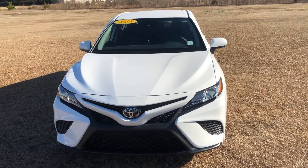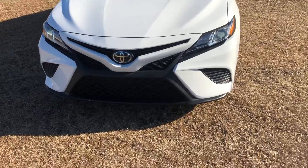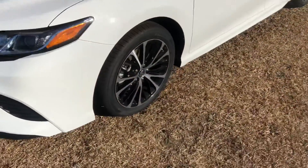Good morning Sam, Terry Nublett, Massey Toyota, sending you a quick video on a 2019 SE Camry, white in color, as you requested.